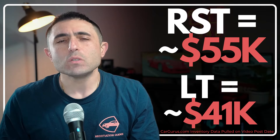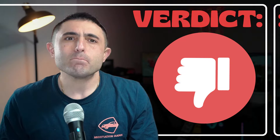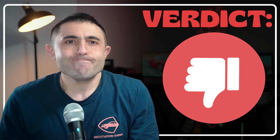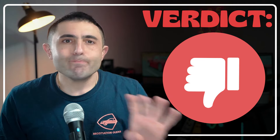An RST was about $55,000 and the LT about $41,000 based on a great deal CarGurus rating. The verdict? No. Just don't get it.